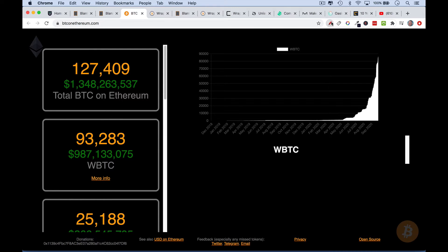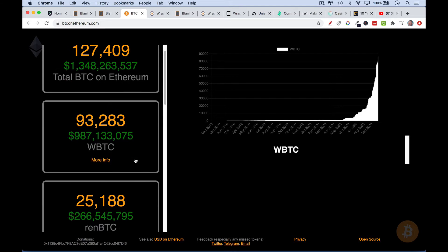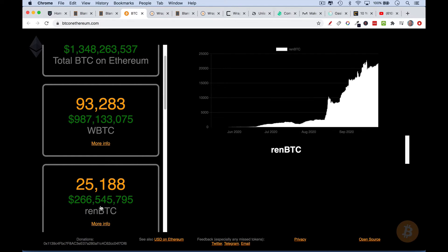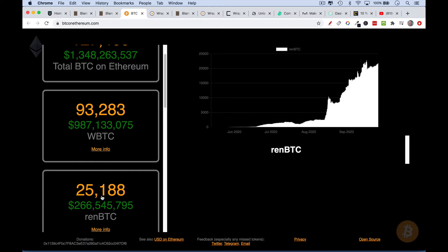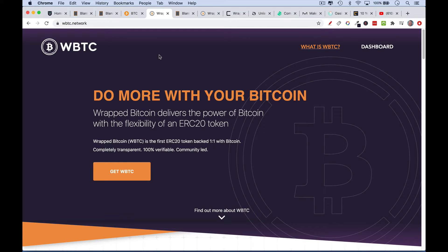We're going to be talking about WBTC, which is the major form of Bitcoin on the Ethereum network. There are other forms — there's REN BTC, with a market cap much smaller at $266 million versus $987 million for WBTC. There's also HBTC and a couple others. But we're going to focus on the major one because it will give you a good idea of how these work.